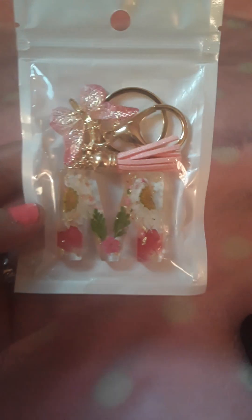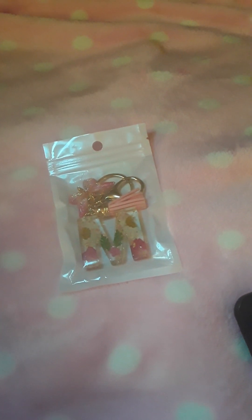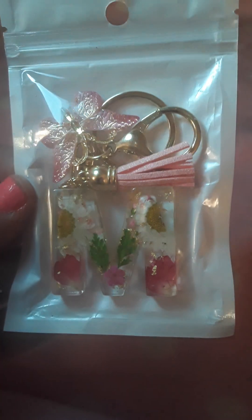Hello, this is a Shein haul. I'm just going to show a few things really quickly. This keychain was $1.73. It has dried flowers in it. It's really cute. And the butterfly — so cute.